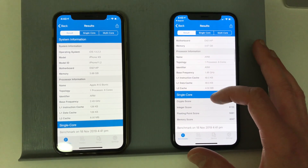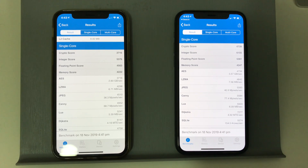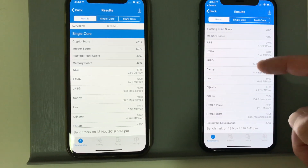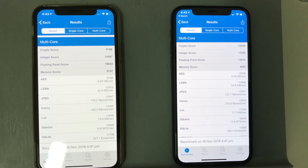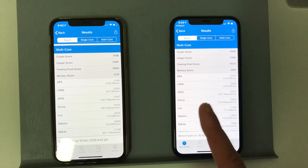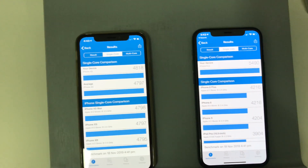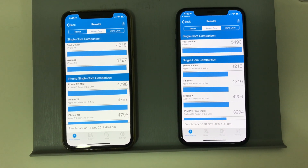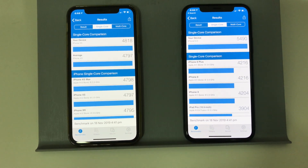Maybe it's not identifying the score so well here because I'm on Geekbench 4. We have the single core — I haven't seen a big difference here. Looking at the multi-core score, this one probably finished 20 to 30 seconds before the XS. Here are the comparisons — the XS is above the average. So my device is above the average, though we don't have an average listed for the other. This is just probably because of the collection of data.